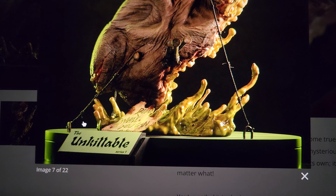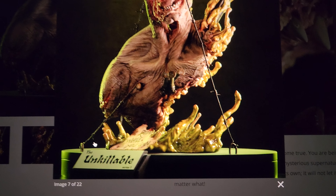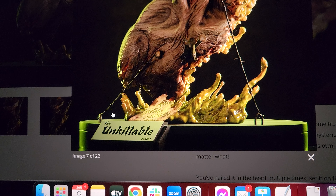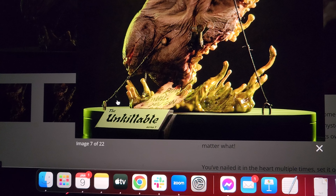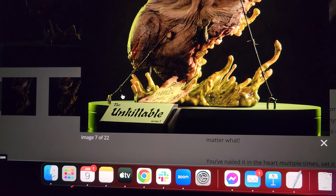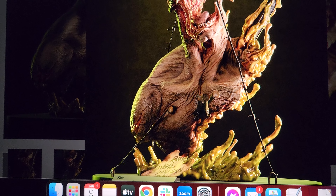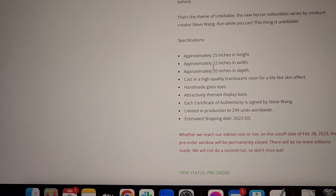The base is honestly so similar to my Gizmo over there — they literally took the exact mold, removed Gizmo and the liquid Gremlin, and did this. This has almost the same effect as my liquid Gremlin, just being that green goo. Same name play, same size base — it's literally spot-on the same size. They definitely reused that base, which companies do all the time. It's 22 inches wide and 20 inches deep, just like my Gizmo.